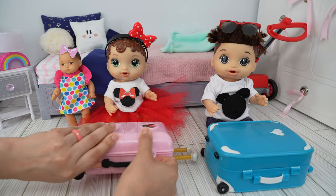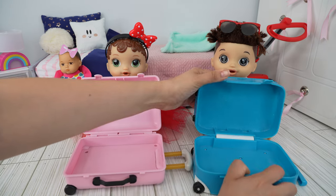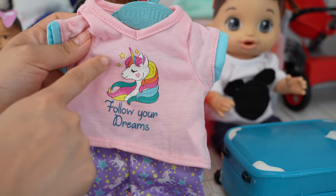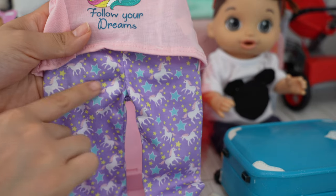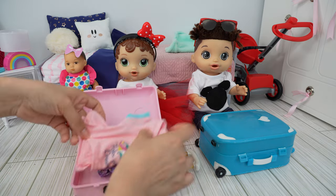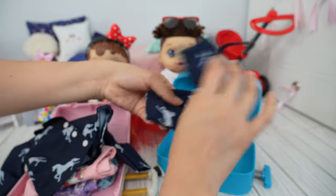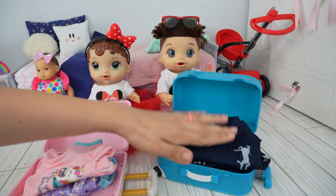Now let's begin packing. Here is Abby's suitcase and this one here is Drake's. We are going to start out by packing their pajamas. There's a little unicorn with a rainbow mane on the top that says 'Follow your dreams,' and there are unicorns on the pants. And for Drake, I am going to pack this blue pajamas — here are the pants and this is the top. These pajamas are so cute.